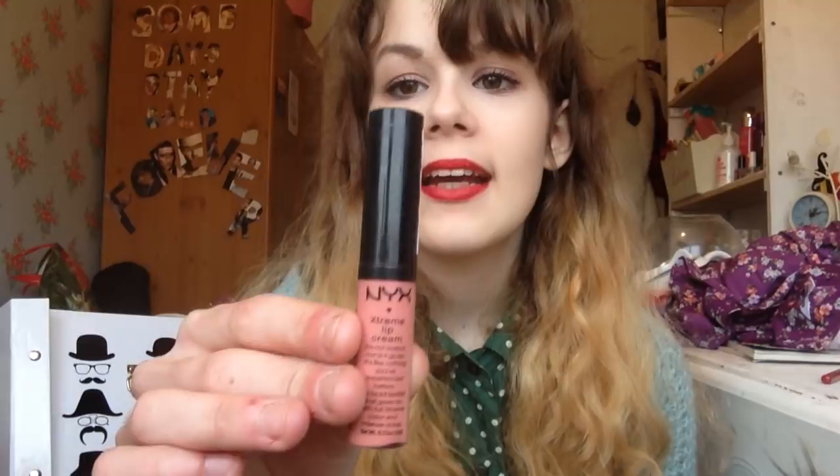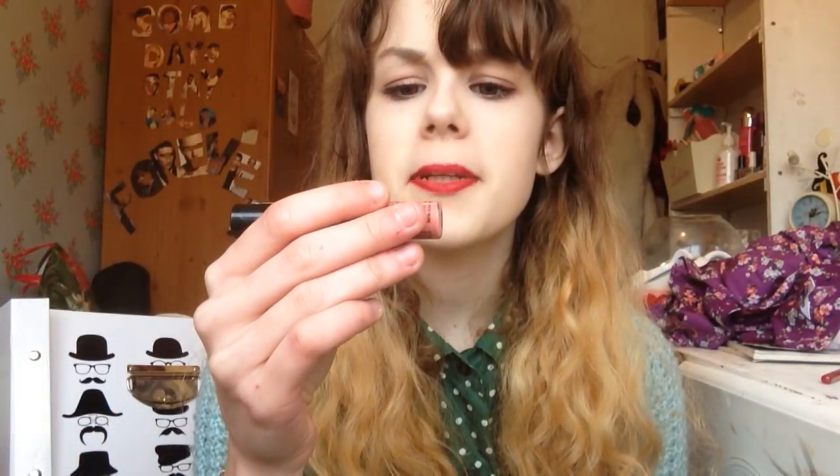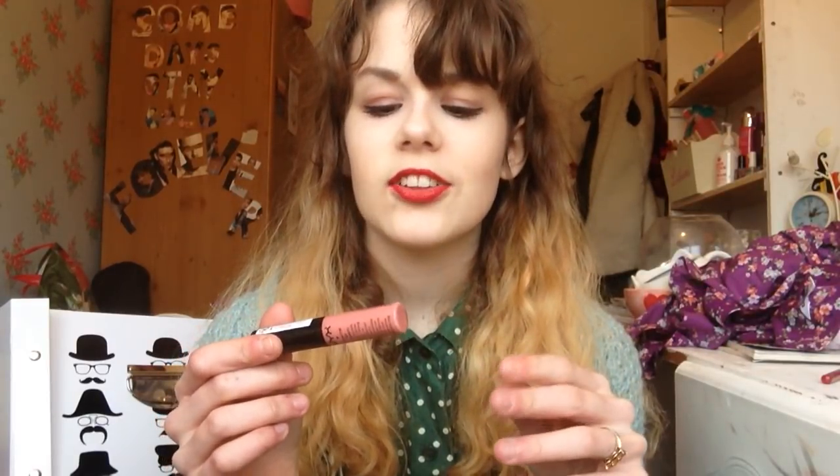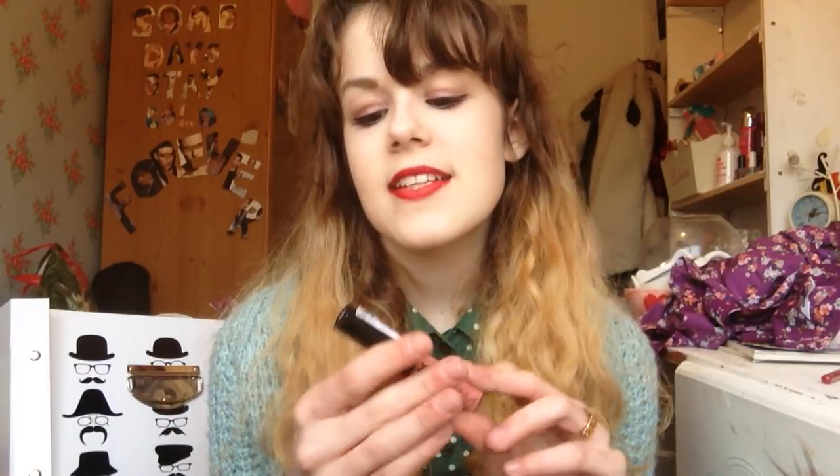The next thing I got from NYX was an Extreme Lip Cream in Nude Peach Fuzz. I do like this — it's a bit like the Collection 2000 Cream Puffs with a doe-foot applicator. I'm not really into nude lip colours because I'm more of a bright lips person, but I do like it. The formula is good, really pigmented and long-lasting, and it doesn't feel heavy on the lips. This was £7 and I would recommend it. Next time I buy it, I'll get it in a brighter colour I'll actually wear more often.